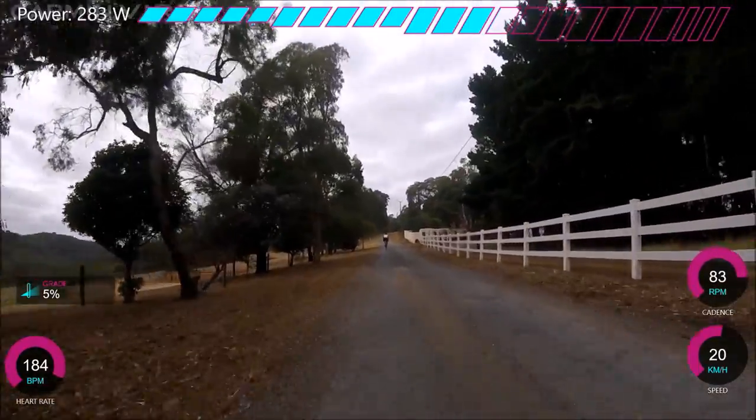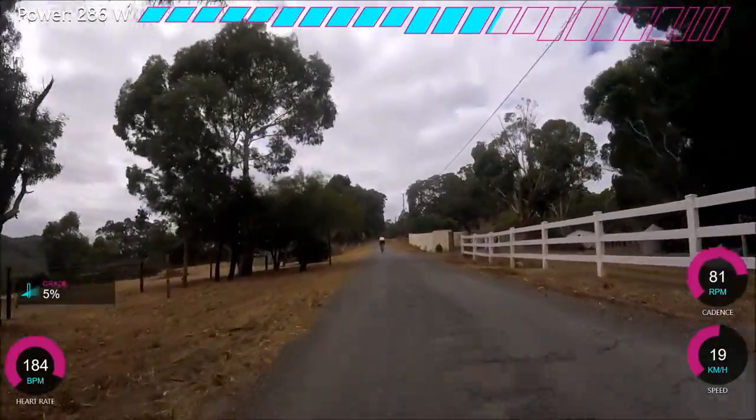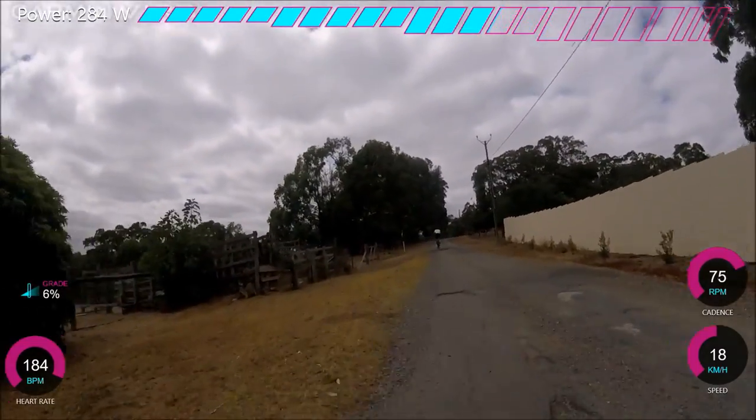We're doing alright on watts, but the road surface here is still dreadful — there are potholes everywhere. Look how much the camera's moving in comparison to normal, just because I'm always dodging potholes.